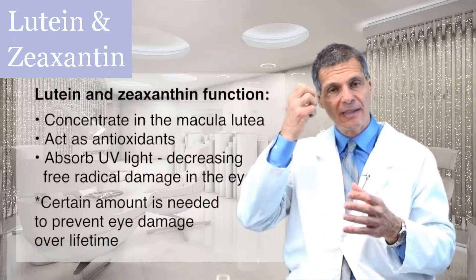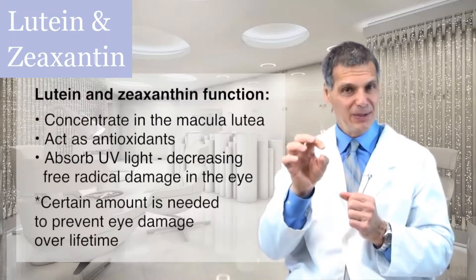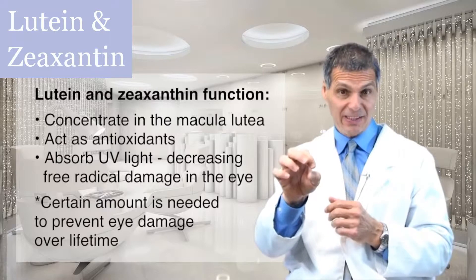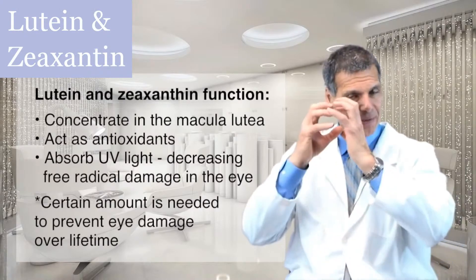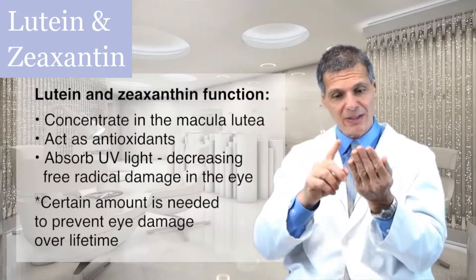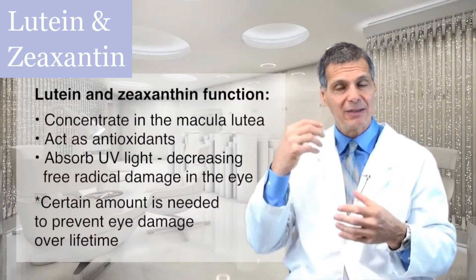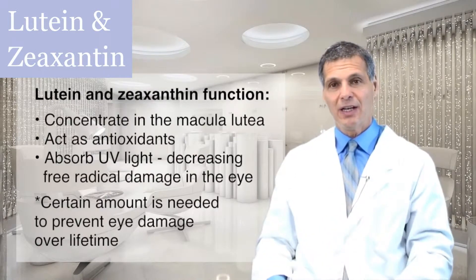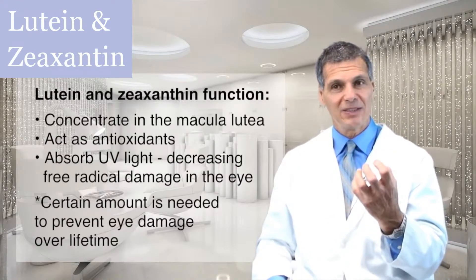Lutein and zeaxanthin concentrate in the back of the eye in the area known as the macula lutea. The word lutea comes from lutein — this yellow pigment that builds up in the back of the eye around the optic disc, or around where the optic nerve is. Those carotenoids absorb the ultraviolet light, decreasing free radical damage to the optic nerve. They sort of quench those free radicals before they can do extensive damage.